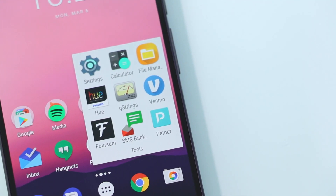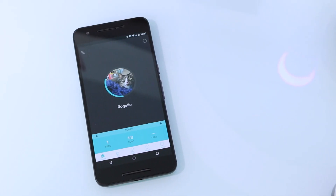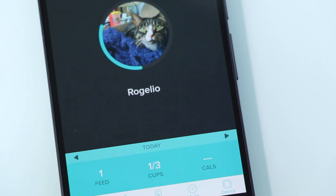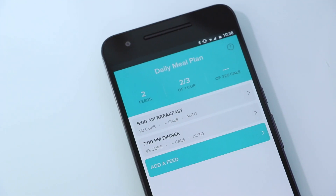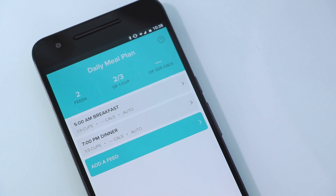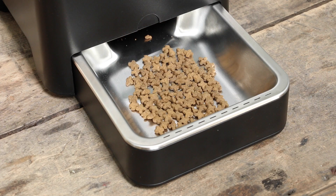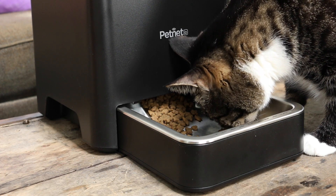Most of the time you'll interact purely with the PetNet app, which is well-designed both aesthetically and functionally. It lets you adjust any of your automatic feeding amounts and schedules, and also allows you to manually feed any time of the day or night. This is particularly useful if you have a pet, like I do, that is keen on waking you up in the middle of the night for a snack. Instead of having to drag yourself out of bed, you can just grab your phone, press a button, and as long as your pet is within hearing distance, they'll run off for a snack.